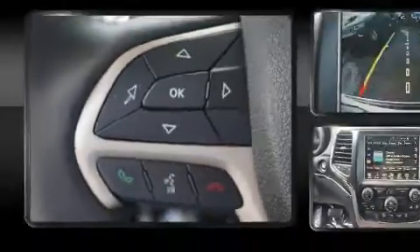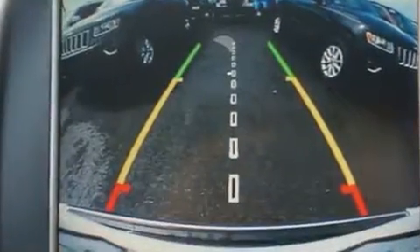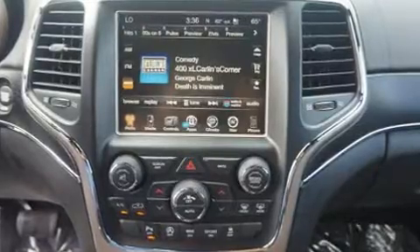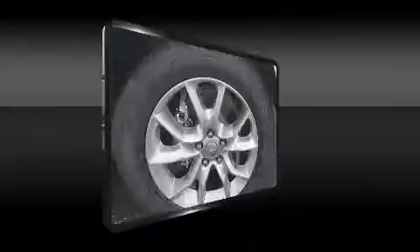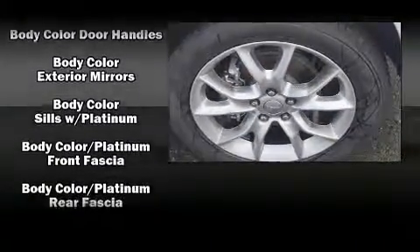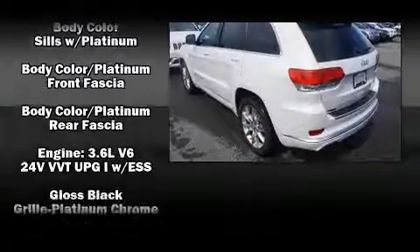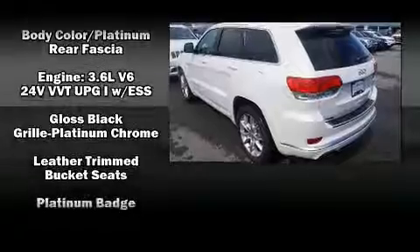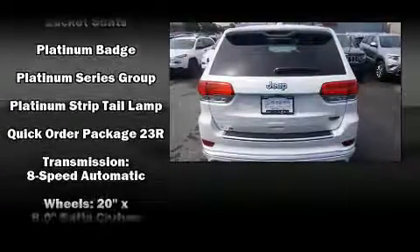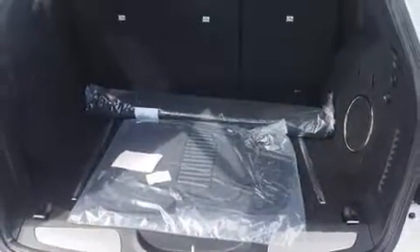Jeep also prioritized safety and security with features such as dual front impact airbags with occupant-sensing airbag, brake assist, anti-whiplash front head restraints, ignition disabling, an emergency communication system, and four-wheel disc brakes with ABS. Various mechanical systems are monitored by electronic stability control, keeping you on your intended path.